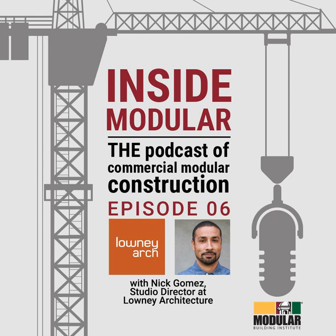What's the advantage for you in designing for modular? We're able to make buildings that are hopefully more affordable for the owner by utilizing off-site construction. We're able to deliver projects faster and with better quality. That's through the collaboration that we get to do — and I want to stress that word collaboration. It's really a collaborative process working with the factory, the contractors, and the engineers to make these buildings.